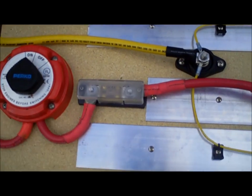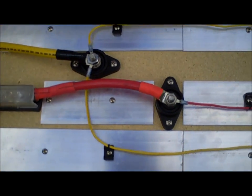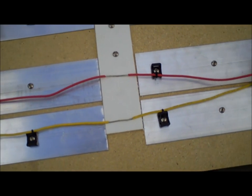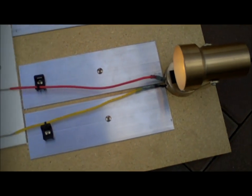In this demo, we have an improperly fused circuit. Only the large wire is fused. When a short occurs on the small wire, it is left unprotected by the large fuse and will become extremely hot.